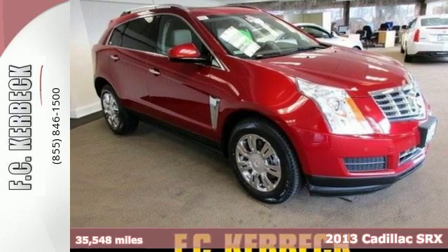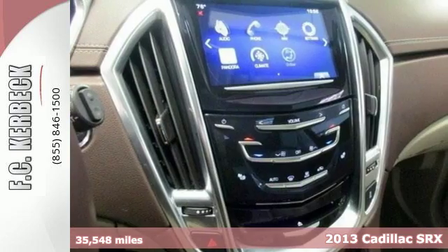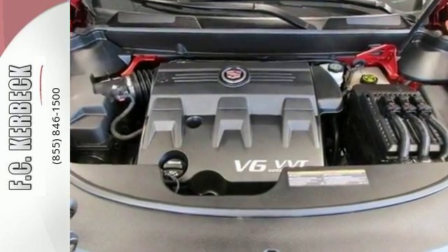Refreshing and refined, it's a 2013 Cadillac SRX. Cross over into new territory and enjoy your ride with a leather wrapped steering wheel and hands-free wireless. It also includes automatic headlights, heated mirrors, and a rear spoiler.